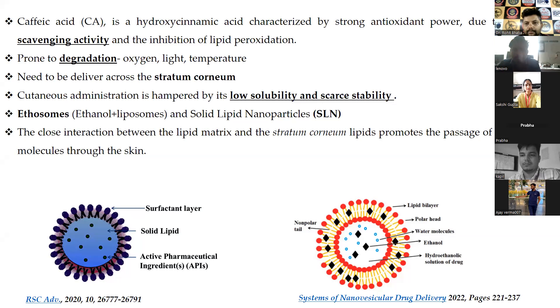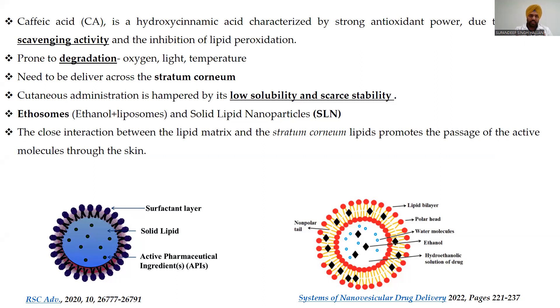We propose two different systems: lipid vesicles called ethosomes, which are a combination of ethanol and liposomes — the presence of ethanol in the phospholipid lamellar structure makes them more deformable and flexible — and on the other hand, solid lipid nanoparticles, which have a very rigid solid core.